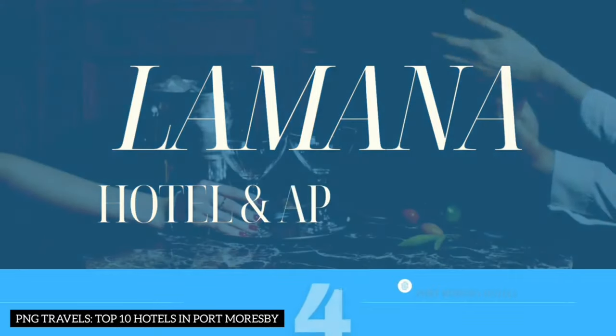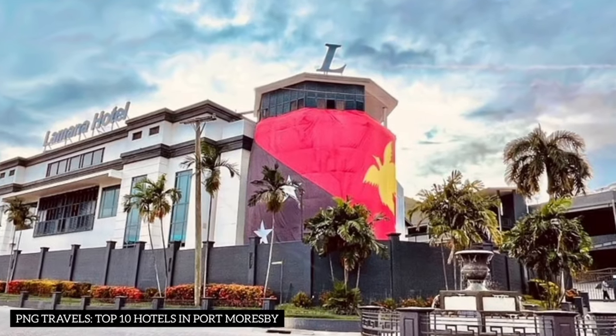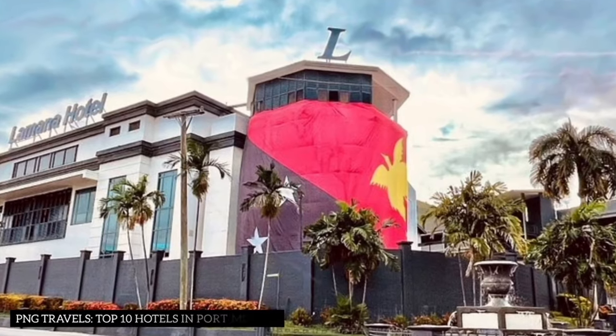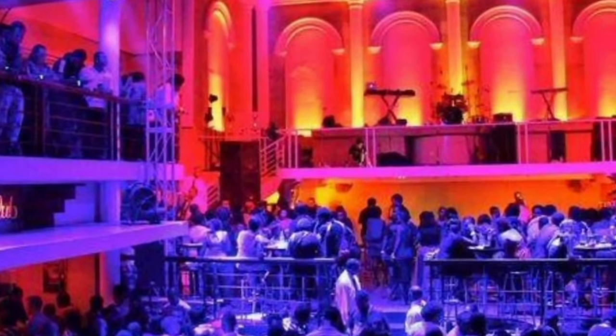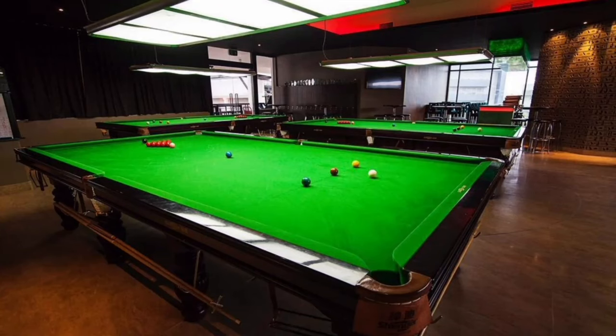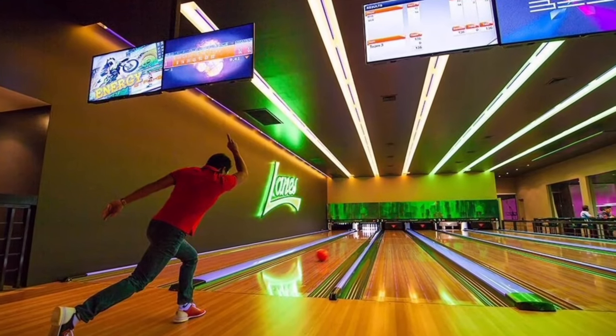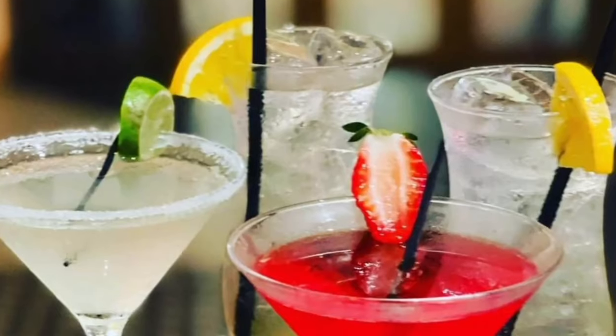Number 4: La Manor Hotel. Let's explore the vibrant La Manor Hotel — four-star comfort in Waigani. This hotel is a hub of entertainment with its restaurants, bars, bowling alley, gaming rooms, and more. The surprise here is that it hosts Port Moresby's first ever bowling alley, making it a hot spot for both tourists and locals seeking some indoor fun.